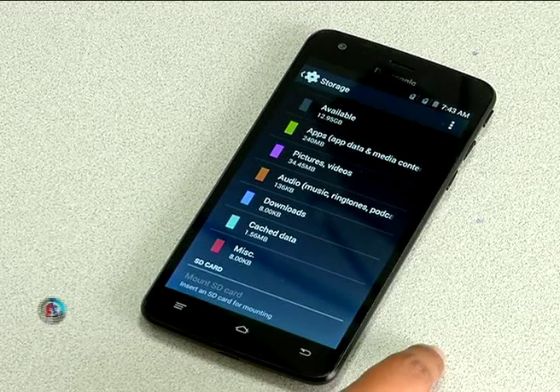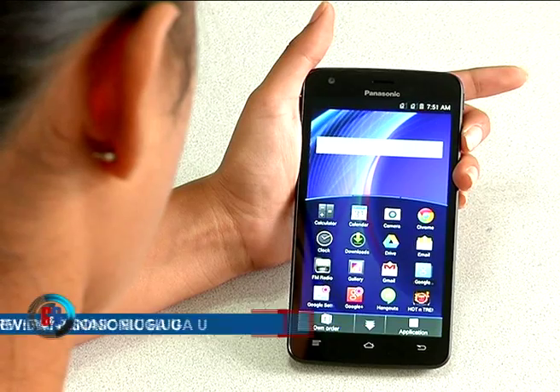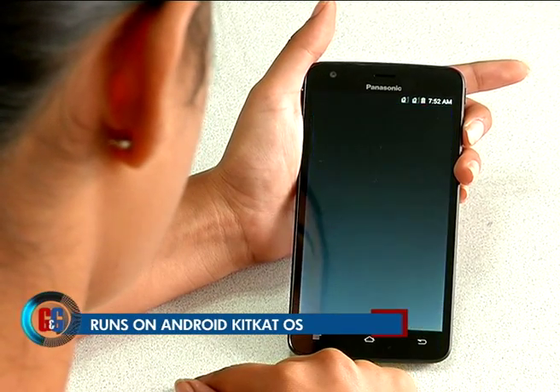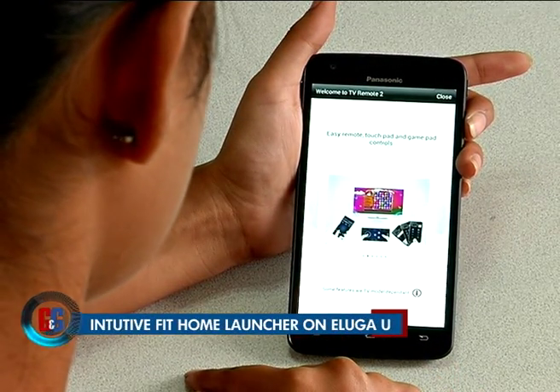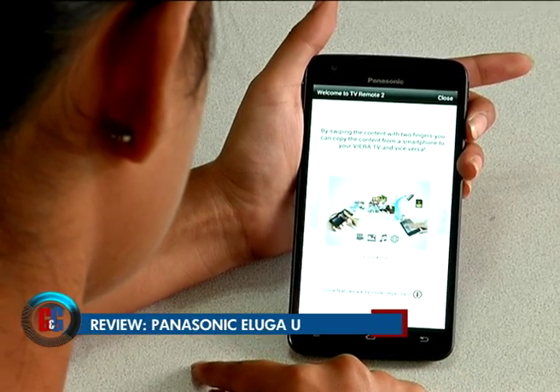The Panasonic Eluga U runs Android 4.4 KitKat but uniquely comes with two launchers. One is a stock Android KitKat launcher, and the other is what Panasonic calls the Fit Home Launcher. Its main USP is that it allows users to interact with most apps with a single hand by keeping most apps in the bottom half of the display, so you can use the phone with a single thumb.